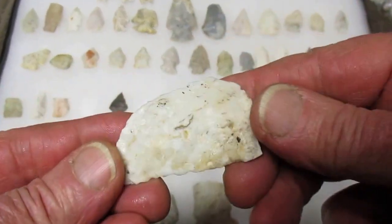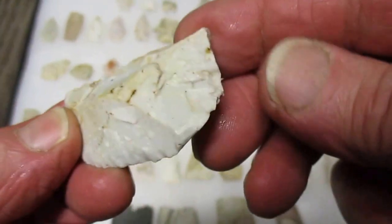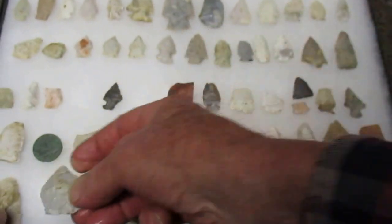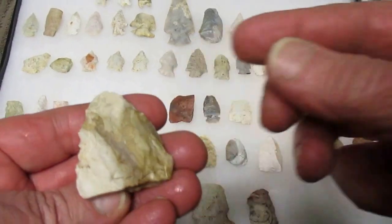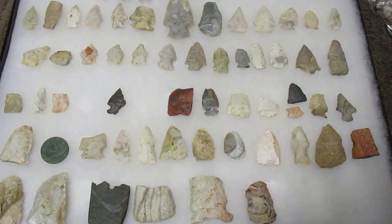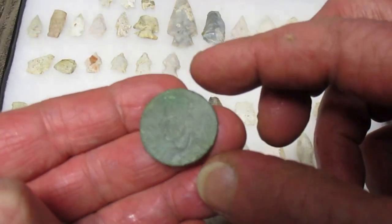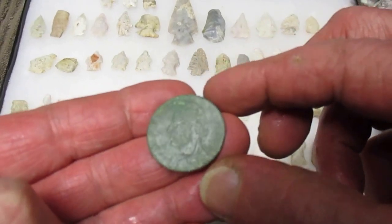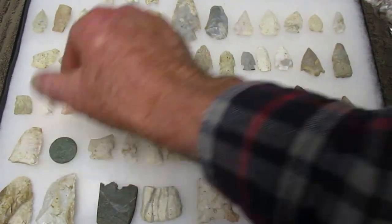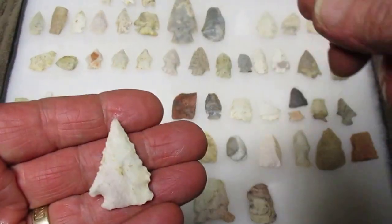And here's a nice uniface tool - some fossil chert chipped all the way around, chipped down there. Nice little tool. Nice colored broken blade. I think when my eyes were better I could tell that this was a French coin - 1790s or so, I think you could see on it. There's some nice notch points.